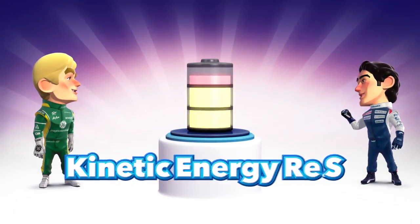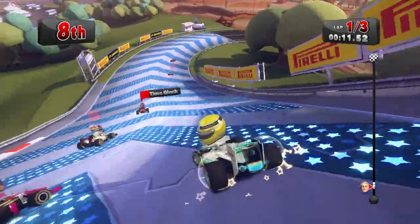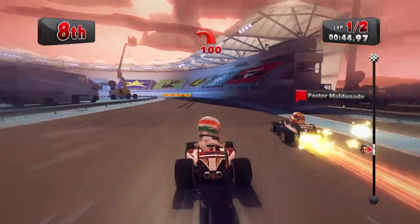It's the kinetic energy recovery system that's every race star's friend. CurzBoost is the pick-me-up you need to take you out of a corner at top speed.